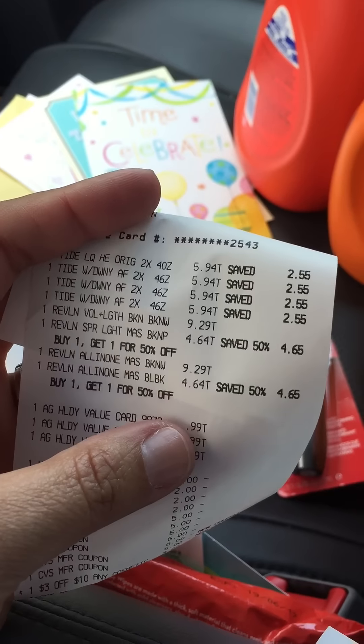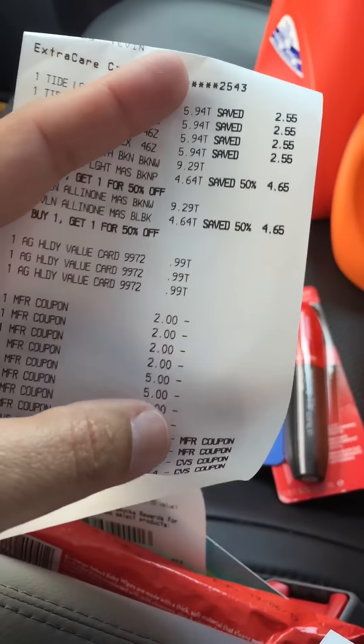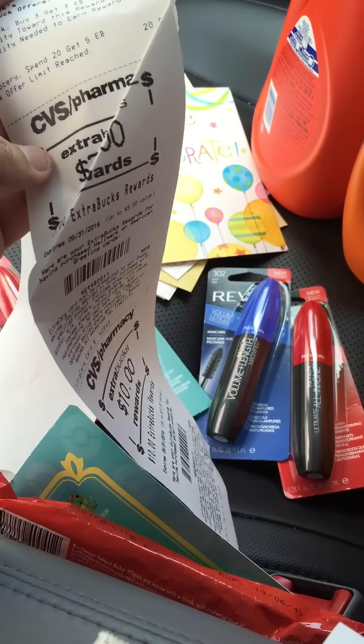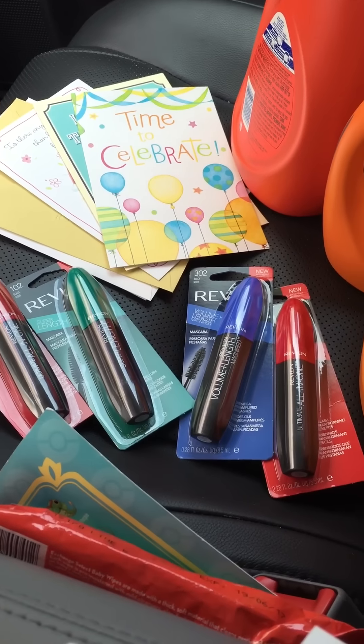Here's the receipt — the Tide at $3.94, the Revlon, the three cards, and all my coupons. I got back $3 and $10 ECB, so I got $13 back total.